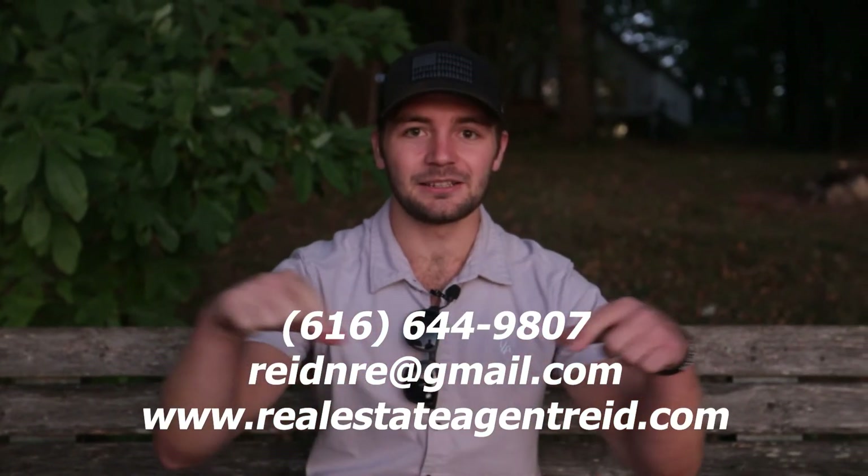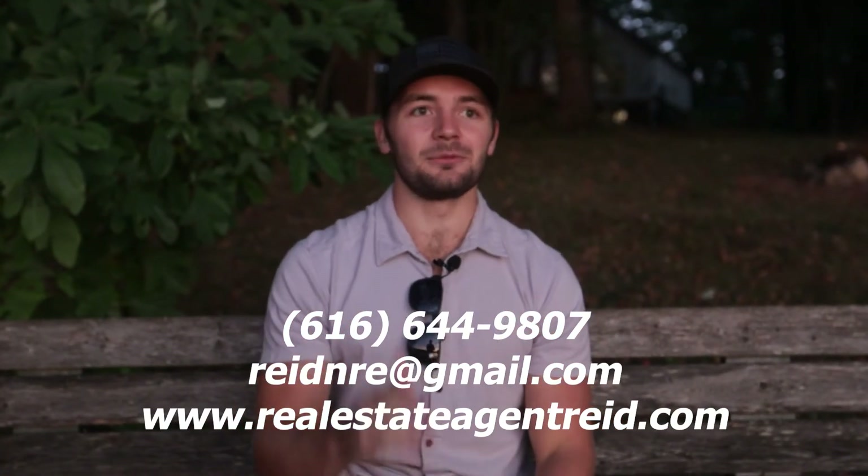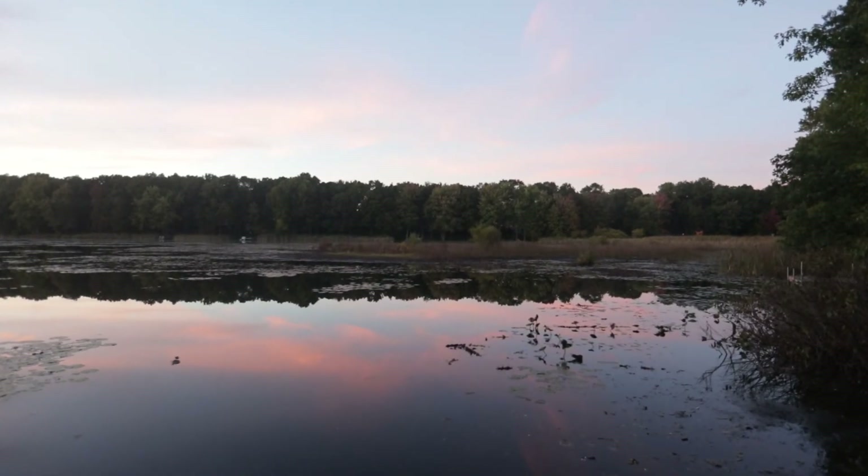I hope you all enjoyed that quick video tour of 12011 Wabasis Avenue. If you would like to know any more information about the property specifically or about the general area as a whole, please do not hesitate to reach out — my contact information will be down below and I would love to help you. As for me, I'm going to sit back and enjoy the rest of this sunset. Appreciate you all watching — catch you on the next one.